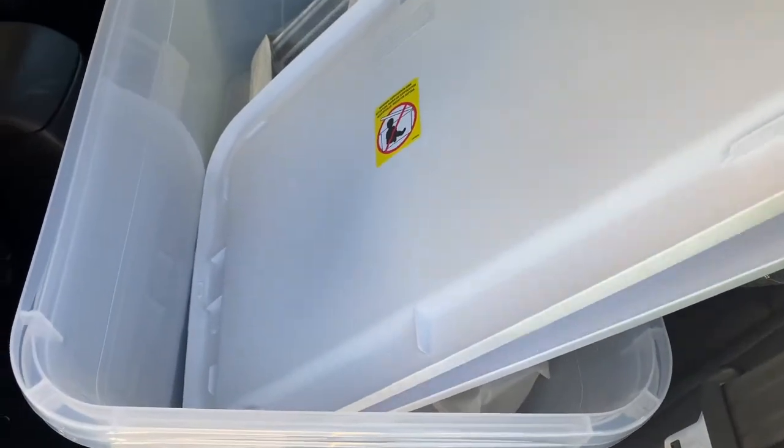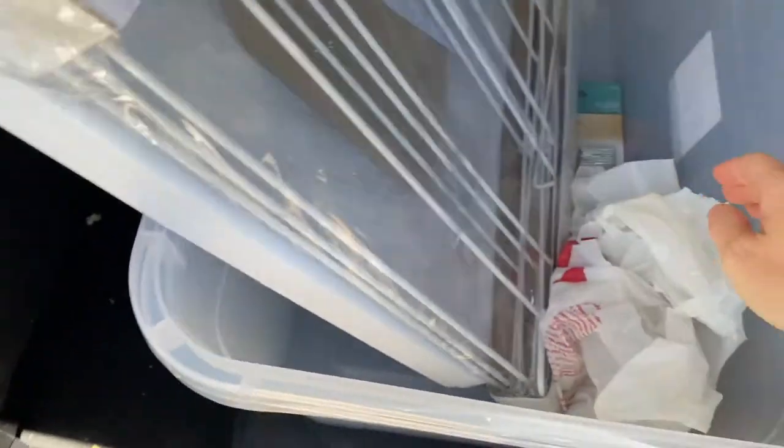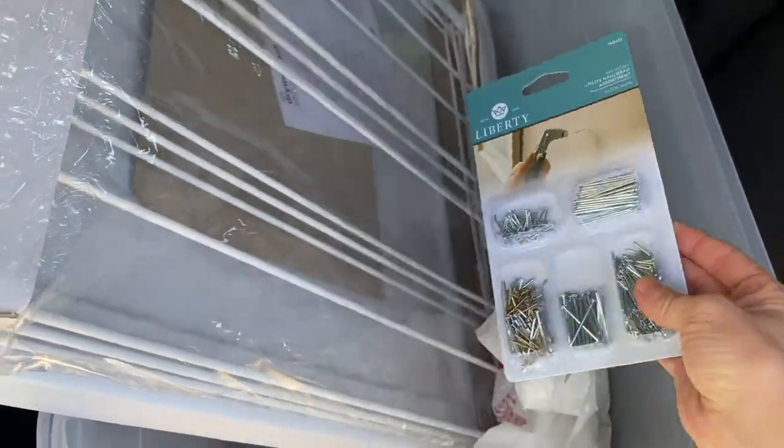Boring AF Target haul. I got two bins, a clothes drying rack, and a pack of nails for work.